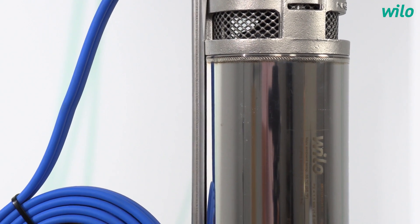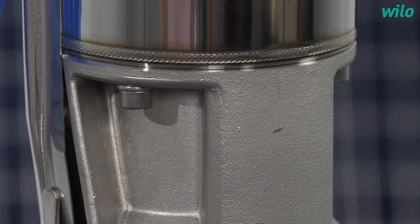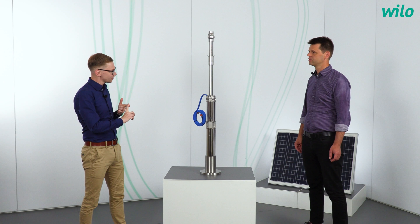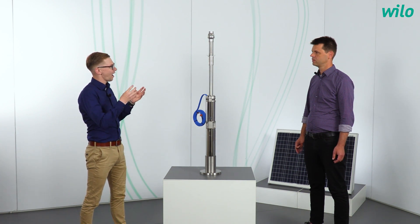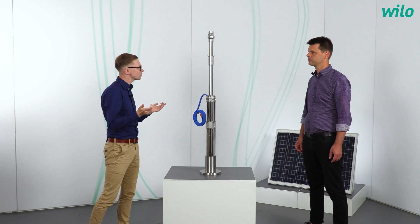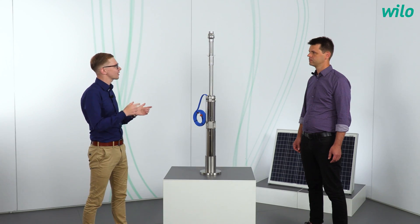You impressed me really with the Velo Actun Opti. Let me summarize the key facts. First, we have an expansion up to 4kW. Second, the motor, the inverter, and the pump itself are a perfect unit that can be put together in the borehole to use solar energy more effectively and to pump more water. And last but not least, if there is no sun at night or on a rainy day, the pump can be used with a generator to provide the energy for it.